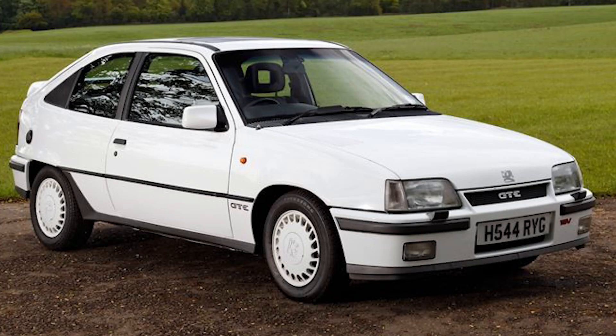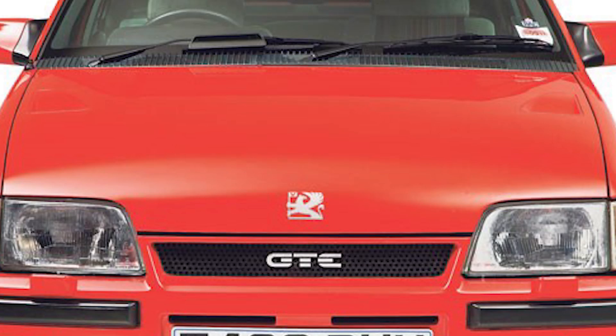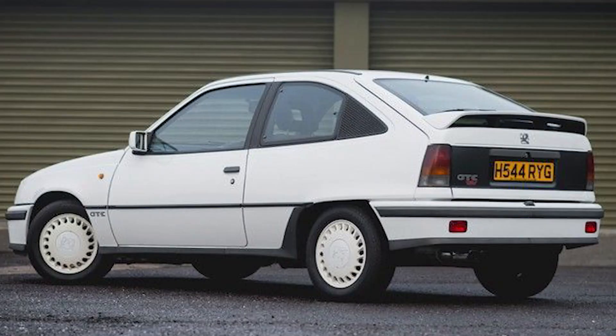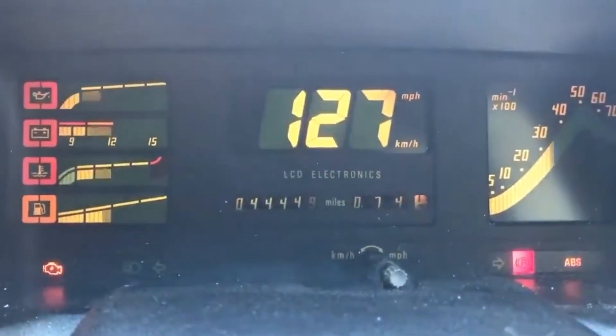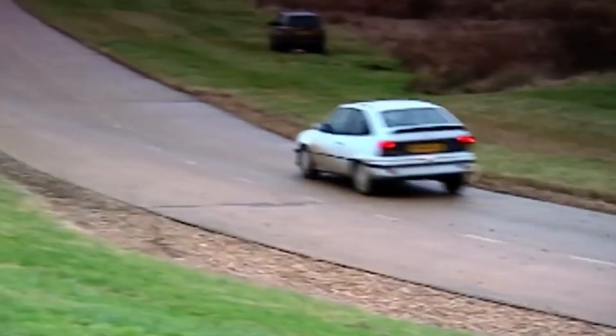Then there was Vauxhall's Astra GTE — one of only two Vauxhalls that I would not happily set on fire, the other one being the Lotus Carlton, but that's got Lotus magic dust in it. Don't let the badge put you off. The Astra GTE was immensely capable, although it couldn't be more 80s if it was sporting shoulder pads and a mullet and attending a Wham concert. It was properly cool in the 80s — digital dash and Recaro seats — and there was a 16-valve variant which was probably the fastest of the hot hatches in the 80s.